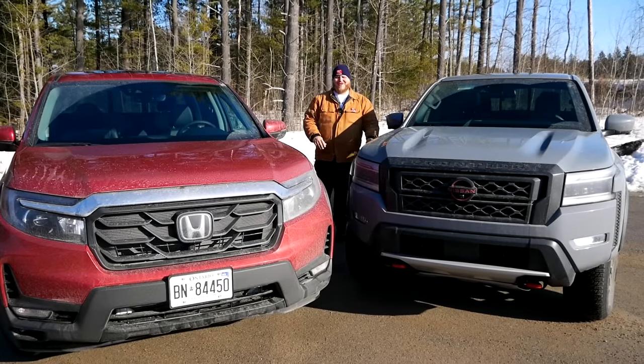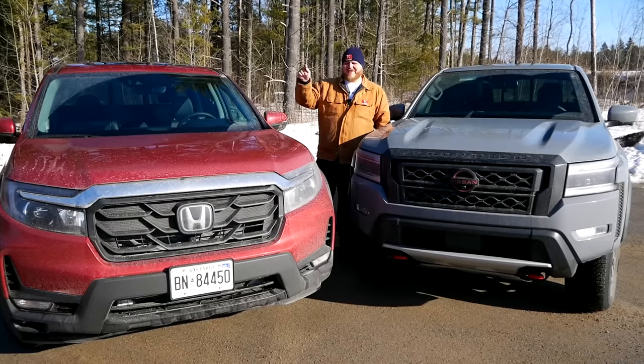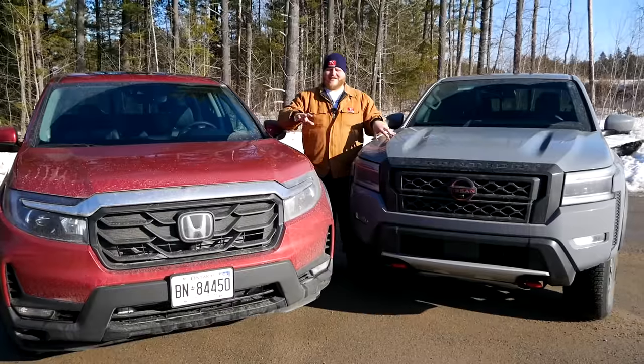Hi folks and welcome to the Truck King YouTube channel. Today on my right is the Ridgeline. This is Honda's take on a midsize pickup truck and it's safe to say that it is non-traditional.